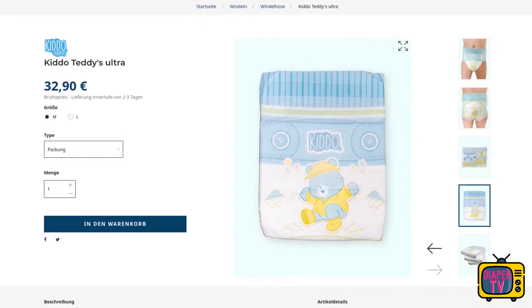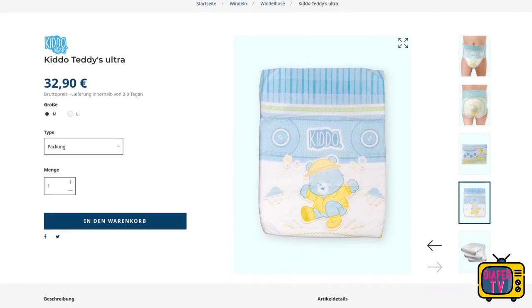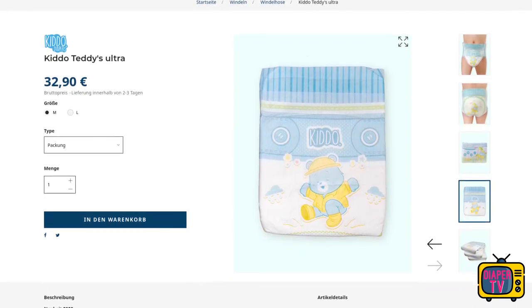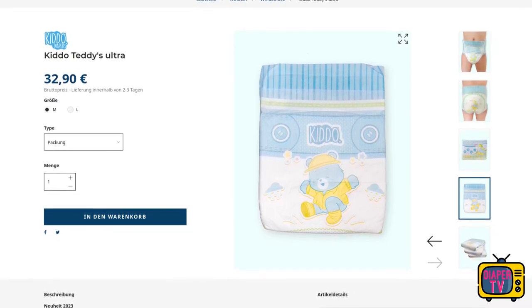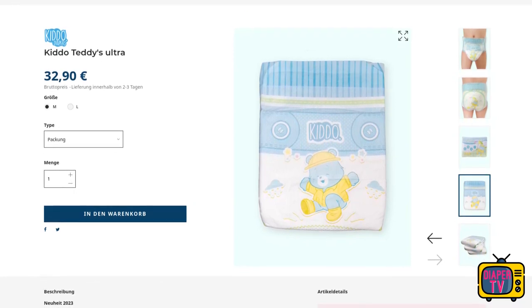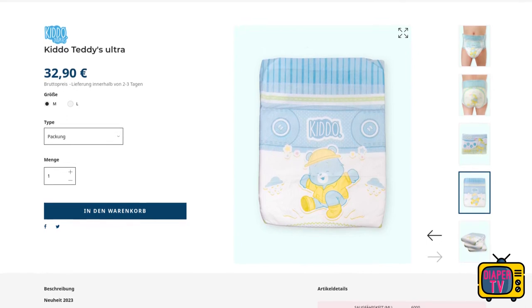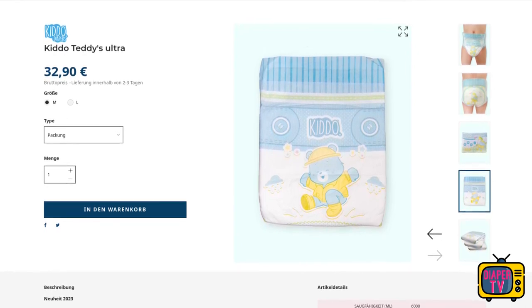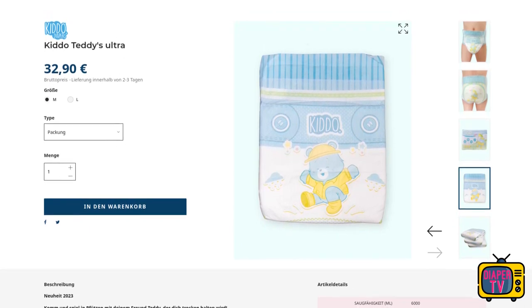The diaper was only released in mid-August and is priced at 32 euros and 90 cents per pack of 10, so a single one costs 3 euros and 29 cents. In comparison with the Lil Soaker it is significantly more expensive — there the 10-pack costs 10 euros less, so a single diaper costs only 2 euros and 39 cents. In direct comparison, this is expensive.